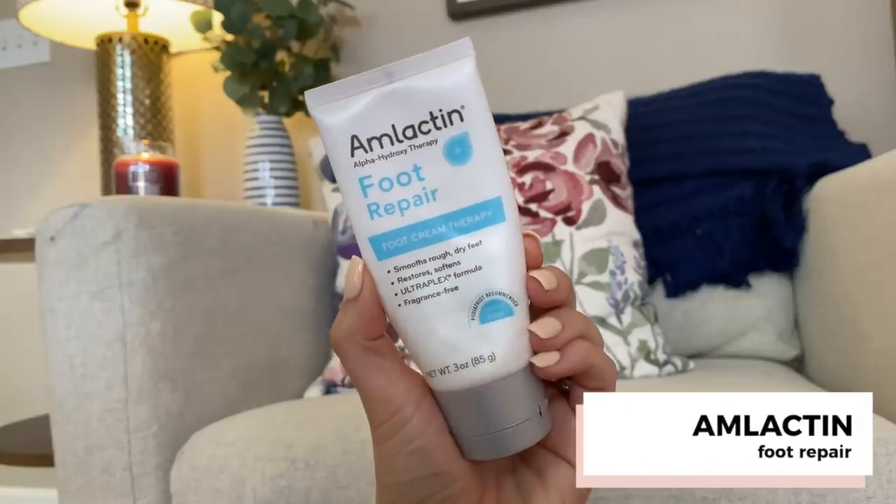I just used up last night the Amlactin Foot Repair Foot Cream Therapy. I love putting on a foot cream at night — whatever I put on my feet I'll also throw on my hands because it's good for both. It's supposed to smooth rough and dry feet and I do think it did a good job. I just prefer the CeraVe one.